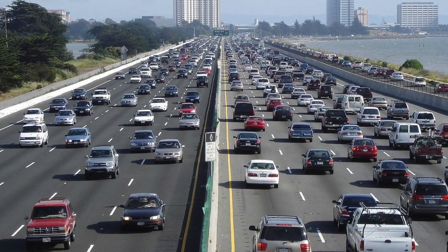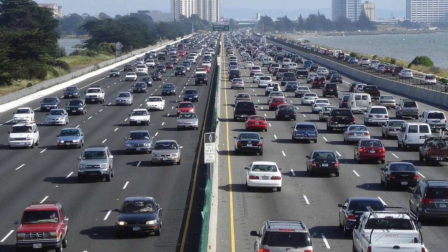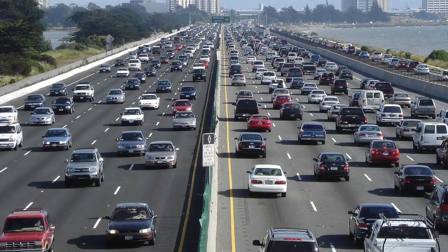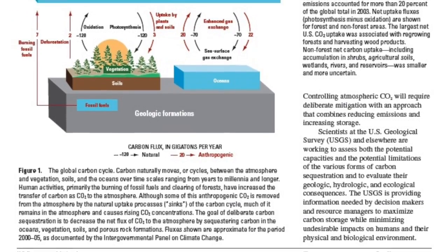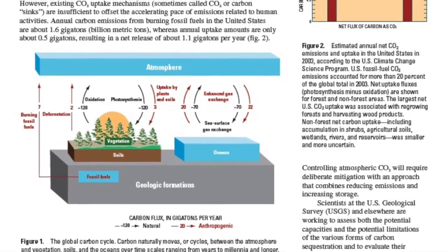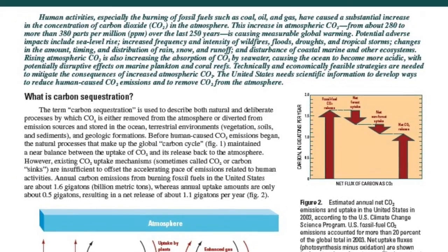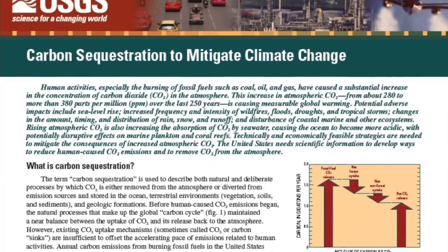Imagine being able to store the carbon dioxide released by every single car in the United States each year — that's 300 million tons of carbon per year. Well, there's no need to imagine this, because the ecosystems of the eastern United States do that very thing, according to a newly released USGS assessment of carbon storage potential of the eastern U.S. ecoregion.